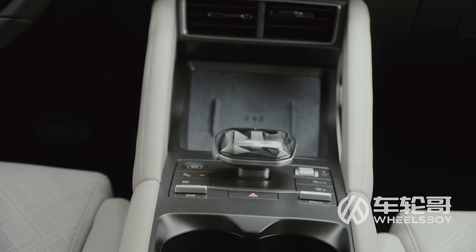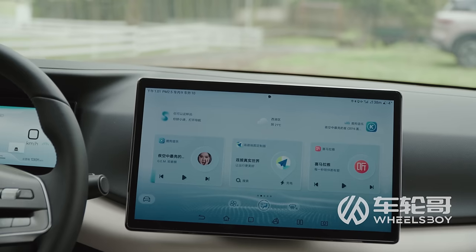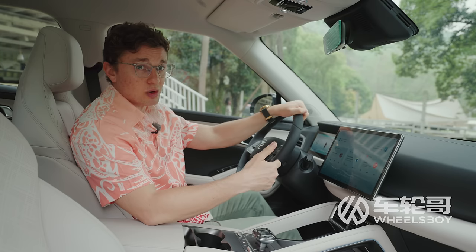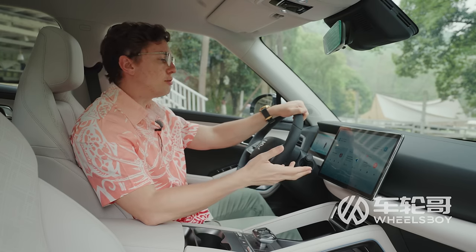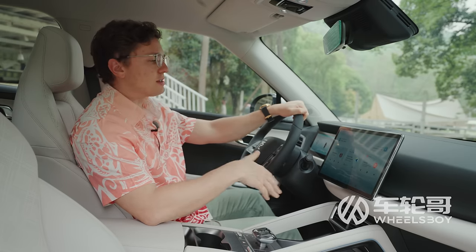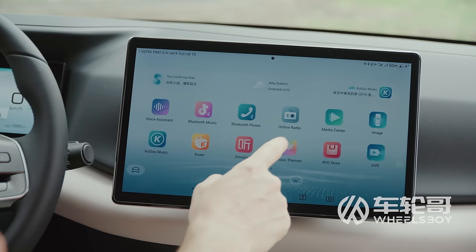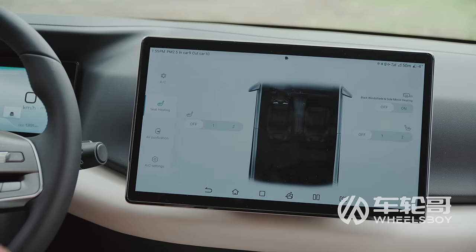The base Yuan Up has a 10.1-inch center screen, but mid and top spec cars like this one have a 12.8-inch screen. I have a lot of experience with this screen and the D-Link infotainment system because it's the same one in the Atto 3 — I can tell you from experience it is perfectly adequate. Whether you're pairing your phone via Bluetooth or using voice commands for GPS navigation, it works how you'd expect. My only complaint is that the UI looks a little bit cheap, but the car is cheap, so I can't complain that much.